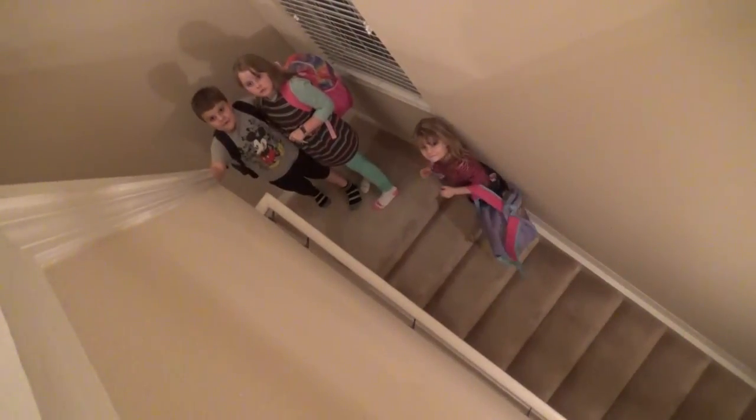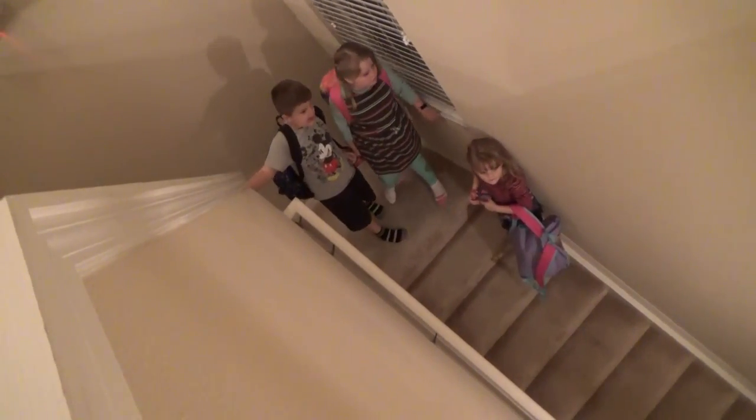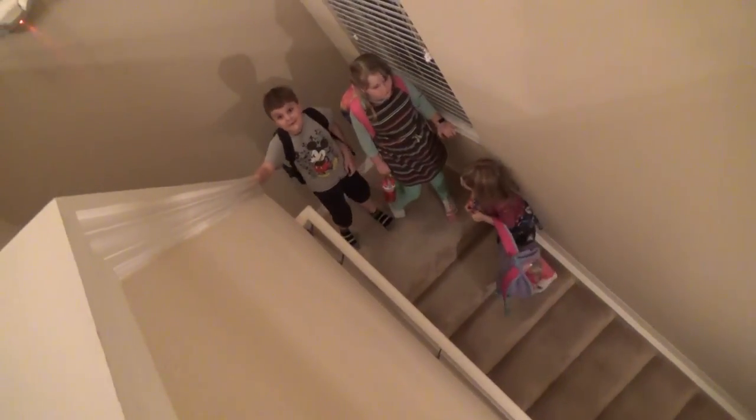Did you see the stroller? Yeah, that's our stroller that we rented, right on the porch. Are you ready to check it out in here?